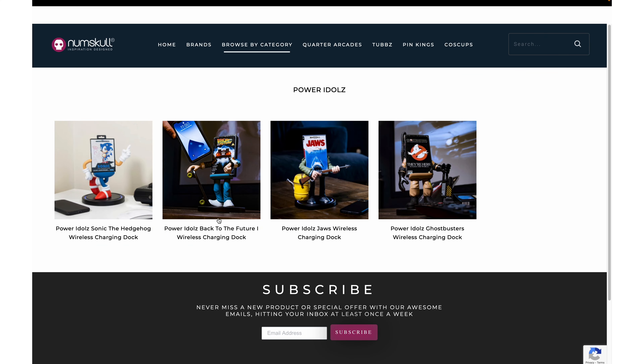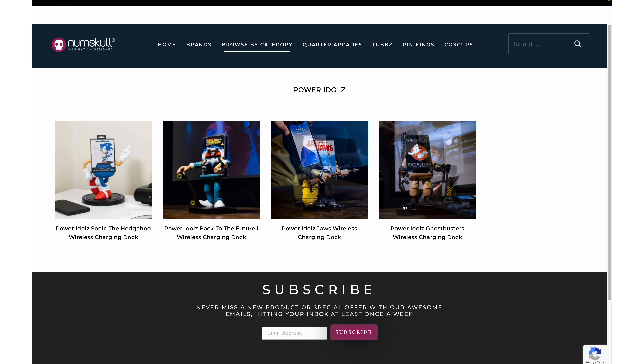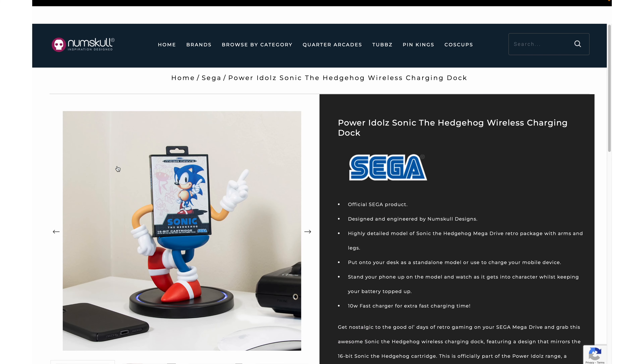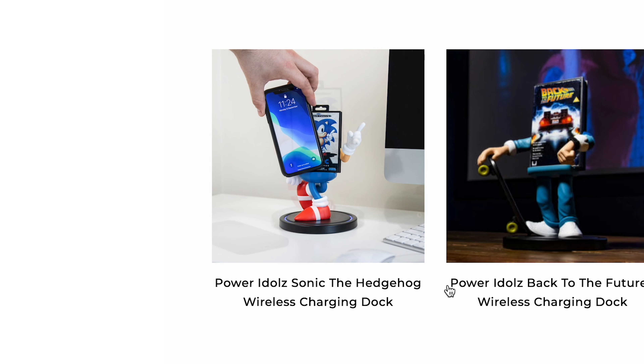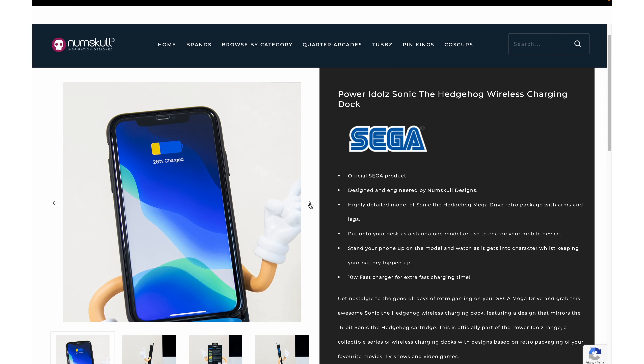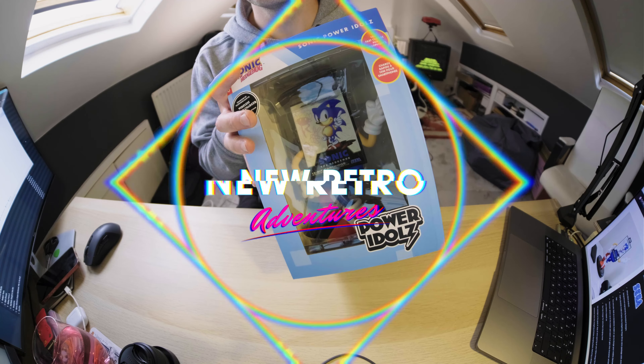Back to the subject in hand — Power Idols. The webpage here pretty much shows us exactly what we're in for: a sympathetically created model of one of our four pop culture heroes, ready to accept a smartphone for charging. We'll be exploring the Sonic version today, but in all honesty, every single one on offer here looks incredible. In addition to Sonic, there's a Back to the Future themed one, a Jaws themed one, and Ghostbusters to round out the ensemble of plucky power delivery docks. So let's take a look.